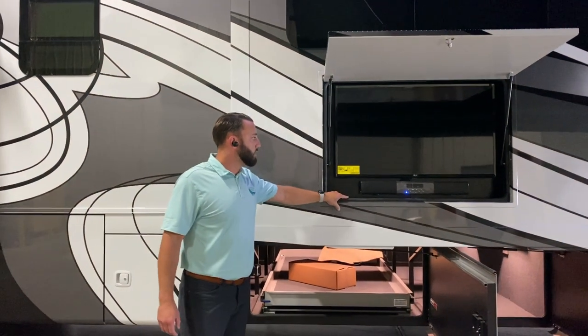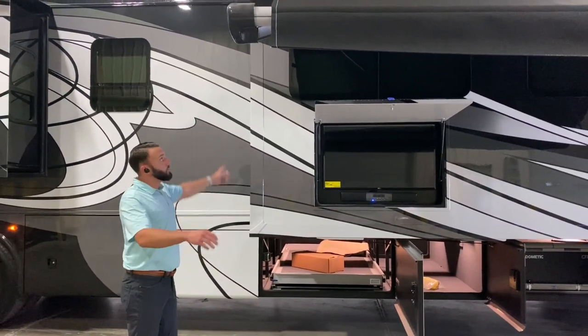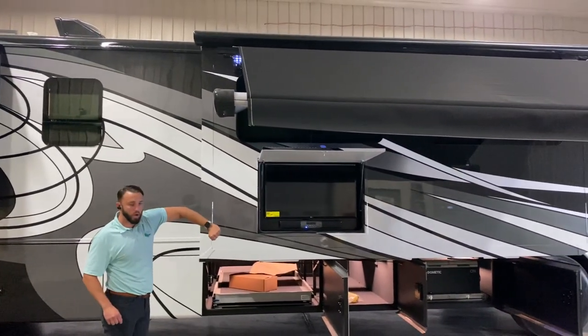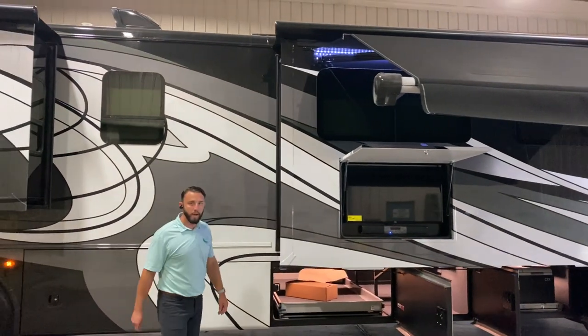As you can see, you have a nice exterior entertainment center, a nice size TV, and your sound bar system out here for your campsite. You also have this nice awning that does a good job of really hugging your campsite and gives you good protection. It is motion-sensored, so if it is a windy day, it would retract even if you weren't by it.